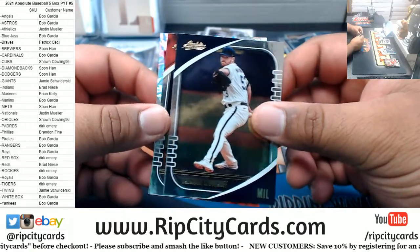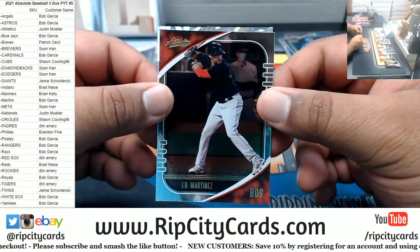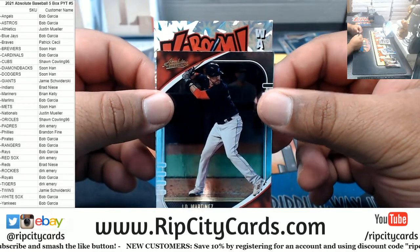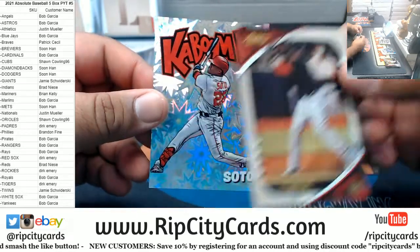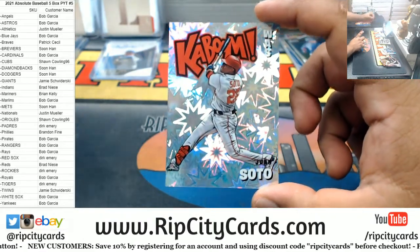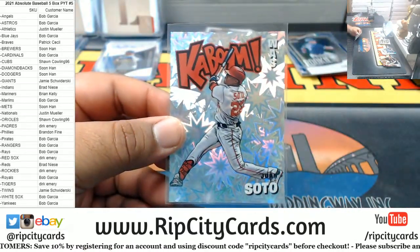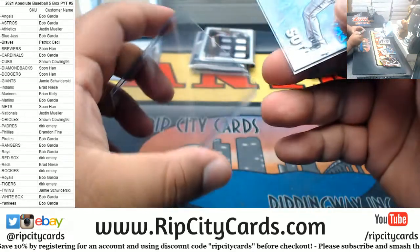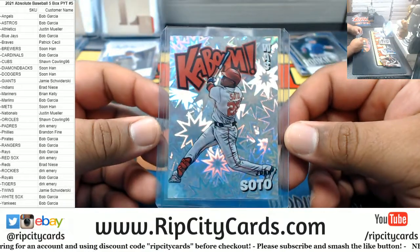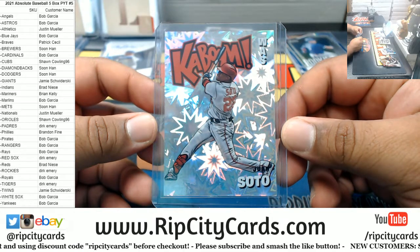All right, time for the Kaboom, baby! Good luck everyone, let's see who it is. Oh, it is Washington and it is Juan. Oh, that's a nice looking card. I know one guy that would really like it. Gorgeous, gorgeous, gorgeous card. Huge hit for the Nationals. Very nice, Justin.